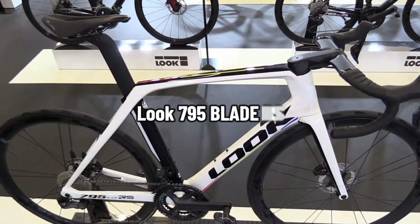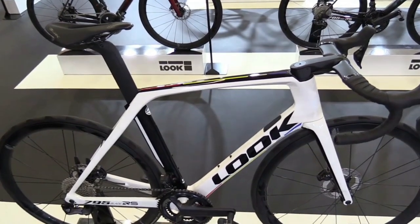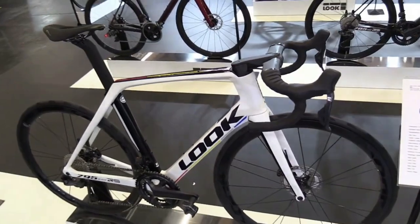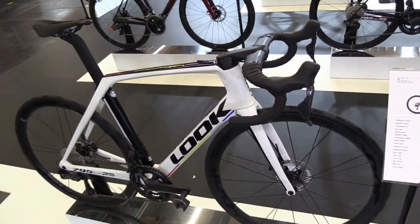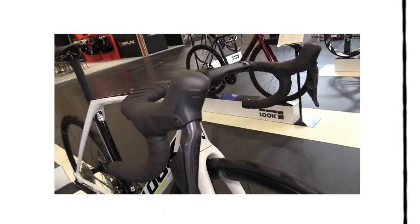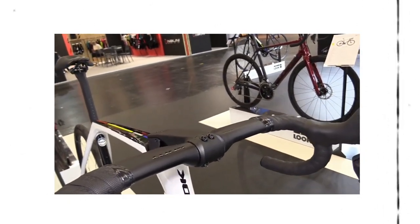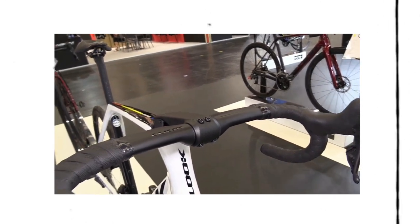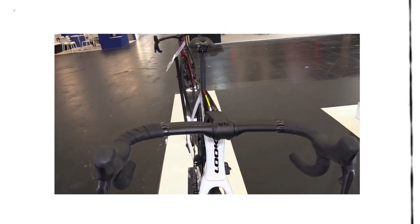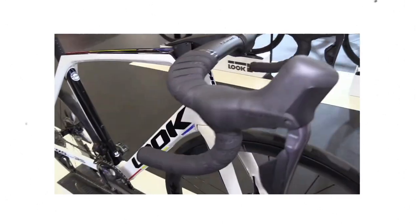Look 795 Blade RS. The Look brand has been around since 1984, but clipless road pedals are what brought the firm widespread recognition. While Bernard Hinault and Greg LeMond rode for the La Vie Claire team in the 1980s, the company became well known. The 2019 Look 795 Blade RS Disc is a homage to the first bike that debuted the iconic Mondrian color scheme. In 2015, Look unveiled their pinnacle aero road bike model, the 795 Aerolite.